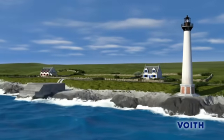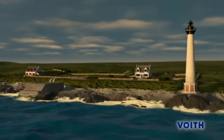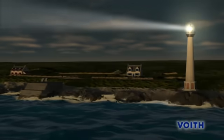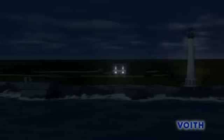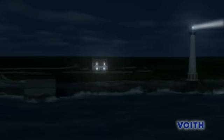Voigt Hydro Wavegen is convinced of the commercial potential of wave energy. We are certain that our wave power stations can make a significant contribution to supplying the world with climate-friendly energy. Voigt, engineered reliability.